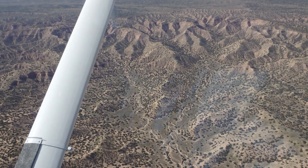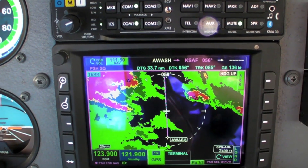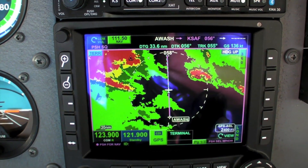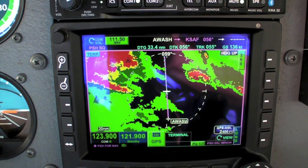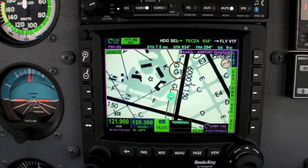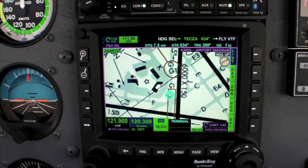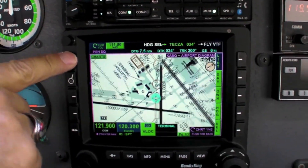One of the other functions available on the MFD page is terrain. In this particular airplane — which doesn't have an external TAWS like the KGP 560 — this is advisory terrain only, but it gives a very nice picture of the terrain in the area. For the taxi chart, no matter what display you had up, it's set so the chart will automatically display when you touch down. You can see we have own-ship on the chart and can still zoom in and out depending on what picture we want.